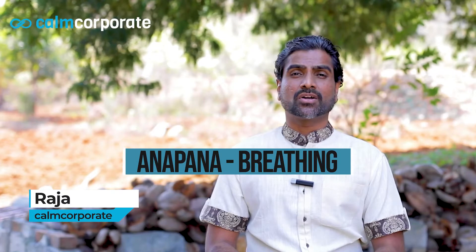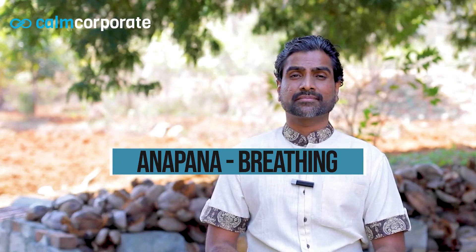This is a guided meditation practice where we're going to be practicing the breathing meditation called Anapana. Find a comfortable spot, sit down, cross-legged or on a chair with a cushion — it really doesn't matter as long as your spine is erect.